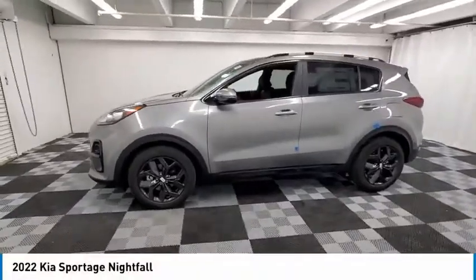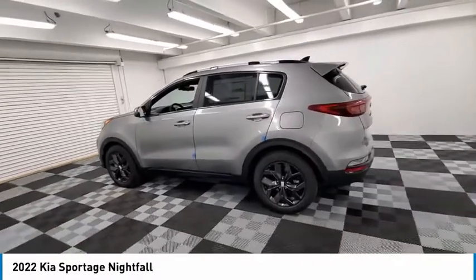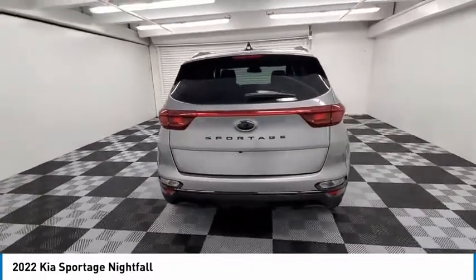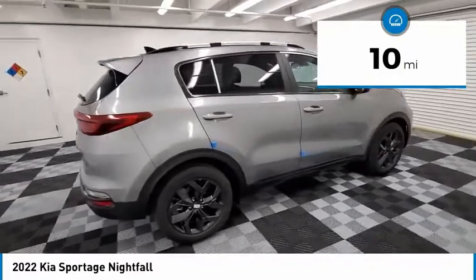Take a ride in the 2022 Sportage. With its sleek and stylish exterior and its roomy, feature-laden interior, the Sportage both looks good and performs well on the road. This vehicle has less than 100 miles. Here are some of this vehicle's great options.